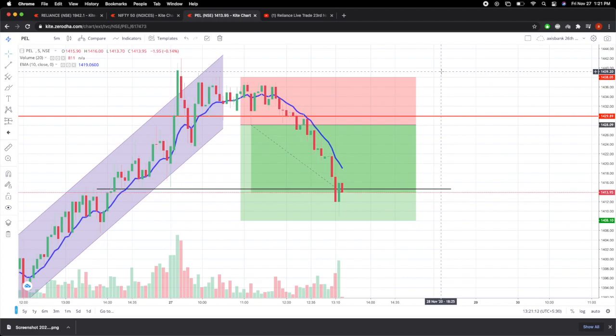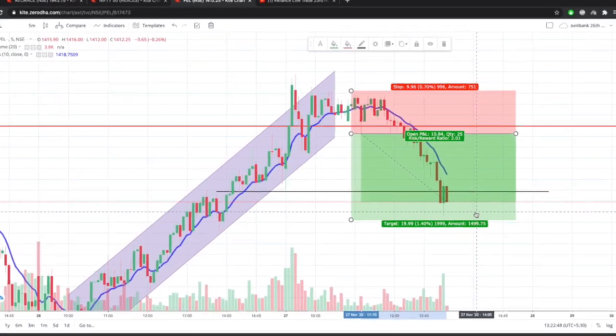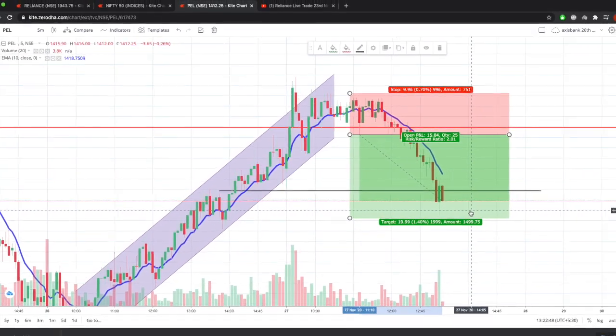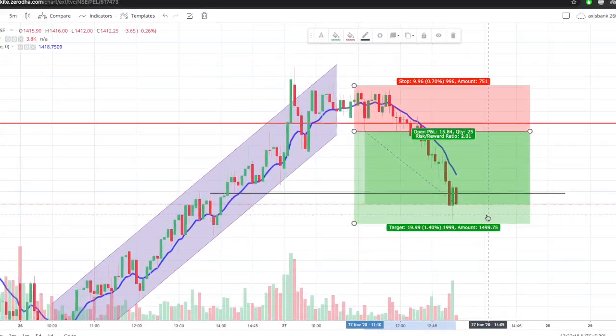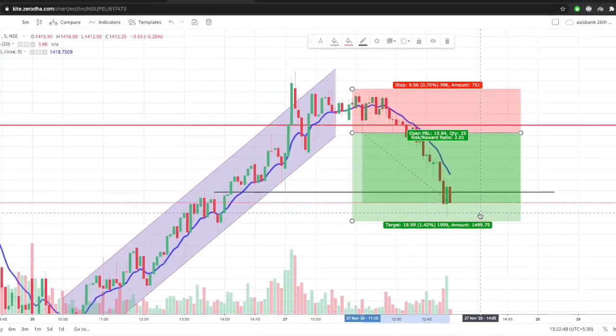Okay guys, as you can see, the target has been achieved — it gave me 1.4% profit. That will be it. Thank you for watching and see you in the next video.